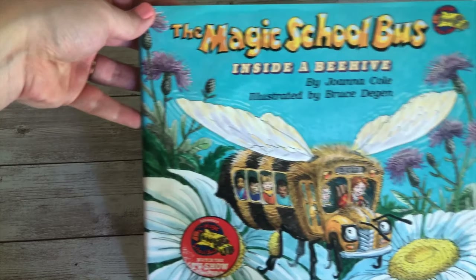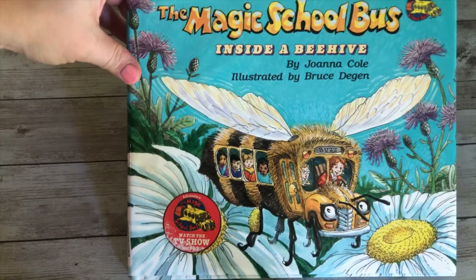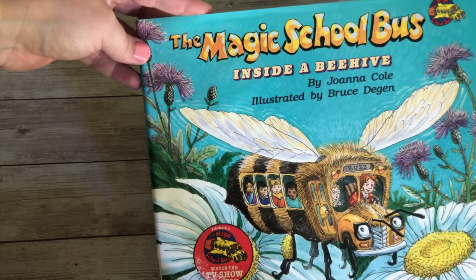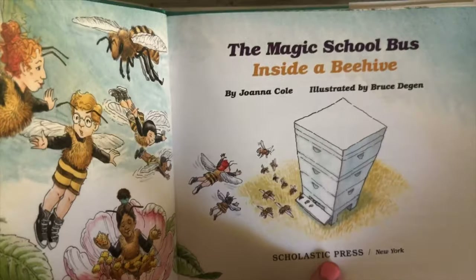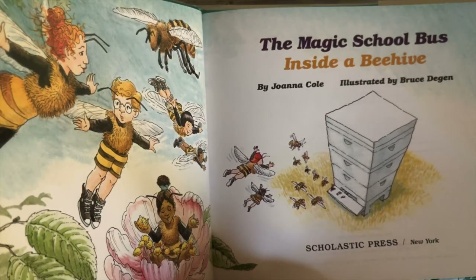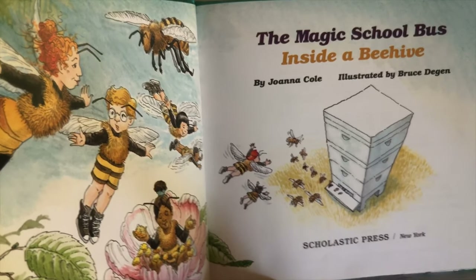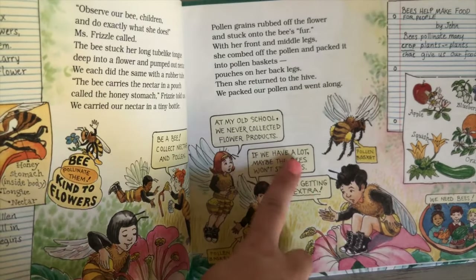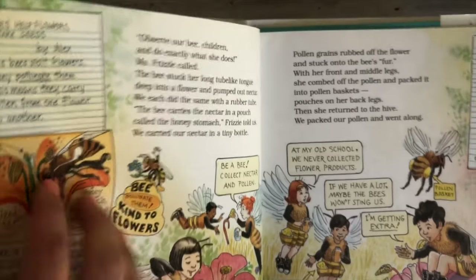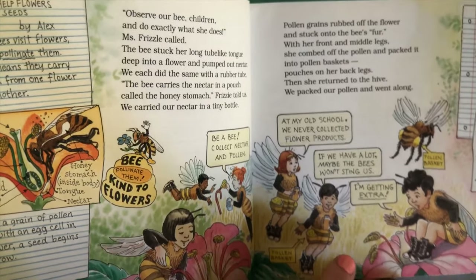This is The Magic School Bus Inside a Beehive. There's also a show that goes along with this, but the book is definitely packed with a lot of information — it's very borderline resource book too. The story follows Miss Frizzle and her class as they become bees and learn all about beehives, bee colonies, and beekeepers. It has a lot of different fun conversations and also lots of informational extras. Sometimes we'll just read the story, and sometimes we'll read all the extras, which takes a lot longer.